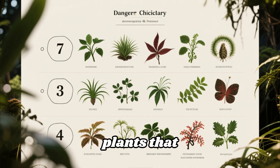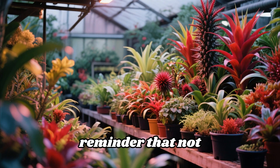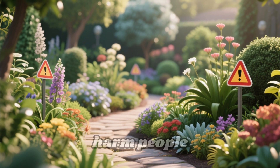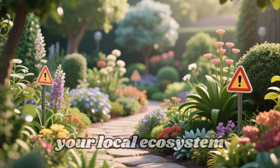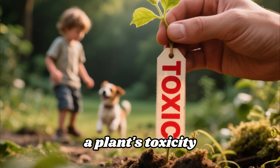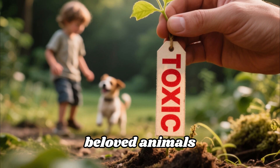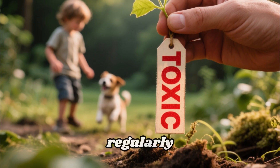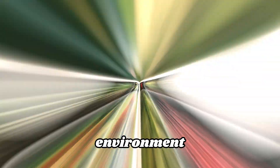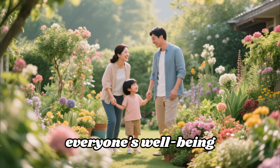So there you have it — seven plants that, while beautiful, hide significant dangers. It's a powerful reminder that not every nursery favorite is safe for your home or garden. Some can seriously harm people, pets, or even your local ecosystem. Always, always double-check a plant's toxicity before you buy it, especially if you have curious children, beloved animals, or simply like to handle your plants regularly. Being informed is the first step to creating a beautiful and safe environment. Your safest garden is one that is both stunning and mindful of everyone's well-being.